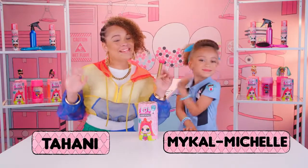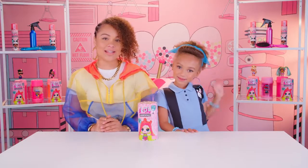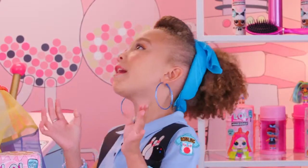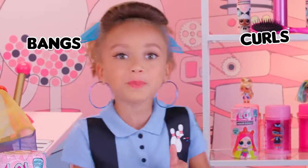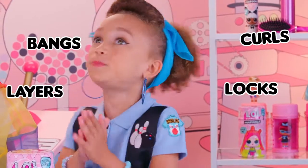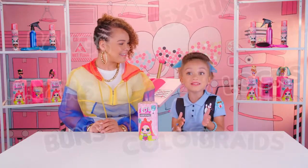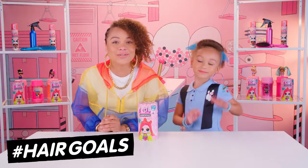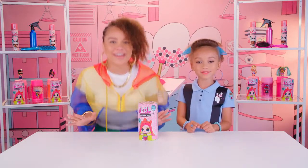Hey BBs. We're all about makeovers lately, and a big part of a new look is hair. There are so many hairstyles — curls, bangs, locks, layers, buns, braids, color, texture. There are so many ways to express yourself with hair. And we've got 10 new hashtag Hair Goals dolls with real hair to prove it.